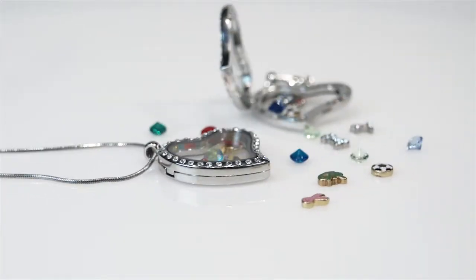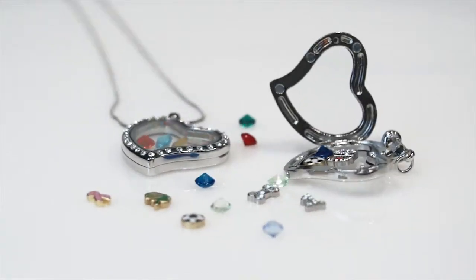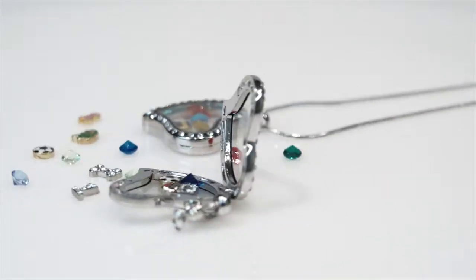A traditional bridesmaid gift is jewelry — usually a necklace — and you want them all to match. What a cute, personalized bridesmaid's gift for all of your bridesmaids to look so put together while also having such a great memento of your wedding and your friendship.